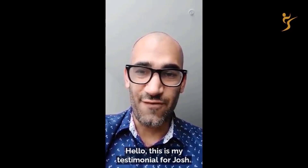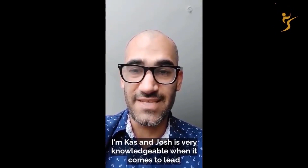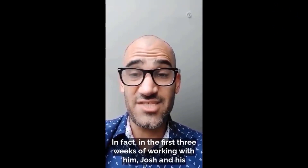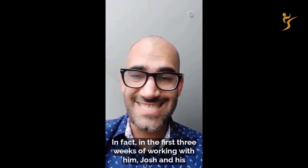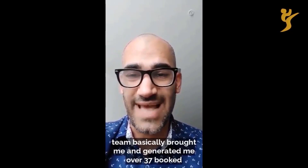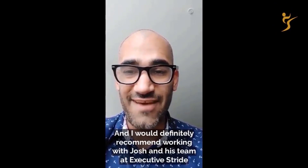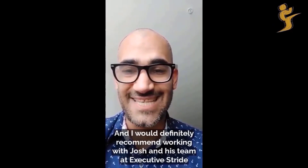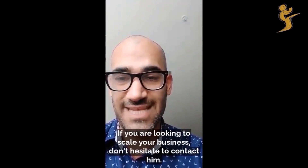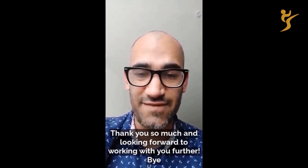This is my testimonial for Josh. I'm Cass, and Josh is very knowledgeable when it comes to lead generation and creating a sales business process. In fact, in the first three weeks of working with him, Josh and his team generated me over 37 booked appointments and 30 new clients — which is mind-blowing. I would definitely recommend working with Josh and his team at Executive Stride. If you are looking to scale your business, don't hesitate to contact him. Thank you so much — I'm looking forward to working with you further.